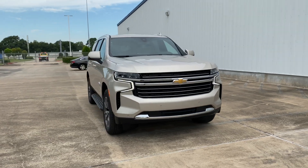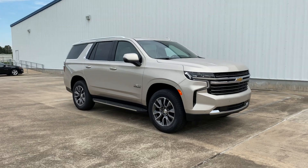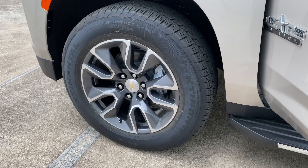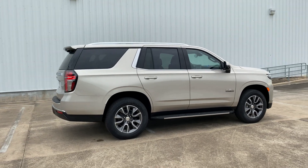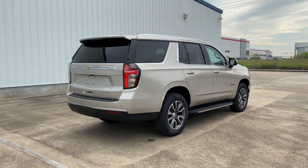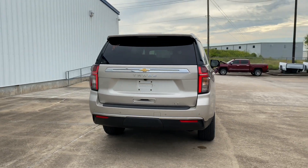My current tester is the LT trim, finished in Empire Beige Metallic exterior color with a Very Dark Atmosphere leather interior, and has a starting sticker price of $53,800. My tester has the optional LT Signature Package, which includes 20-inch wheels, a panoramic sunroof, and all the safety features like the surround camera, lane departure warning, and blind spot monitor, bringing the window sticker to $60,200 after options, shipping, and handling.